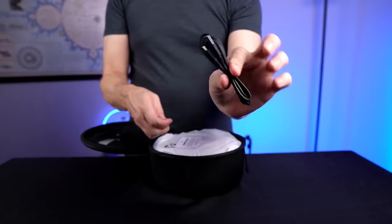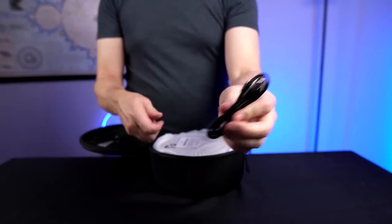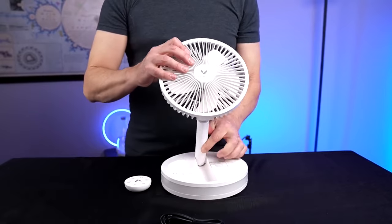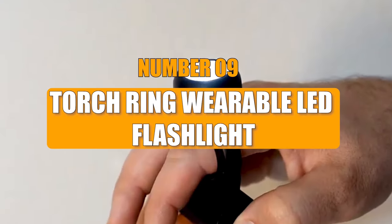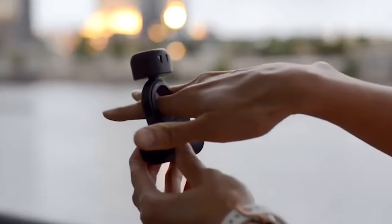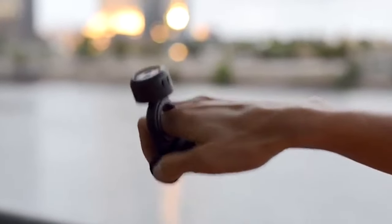It also doubles as a power bank with USB and USB Type-C ports, keeping your devices juiced up on the move. Number 9: Torch Ring Wearable LED Flashlight. The Torch Ring wearable LED flashlight is a handy gadget from Japan.